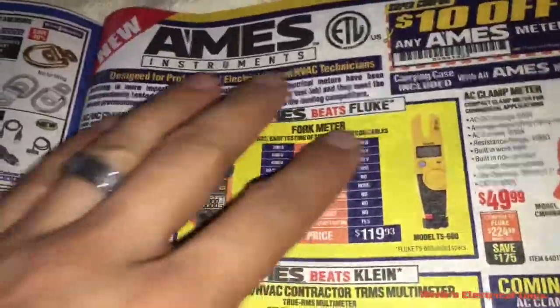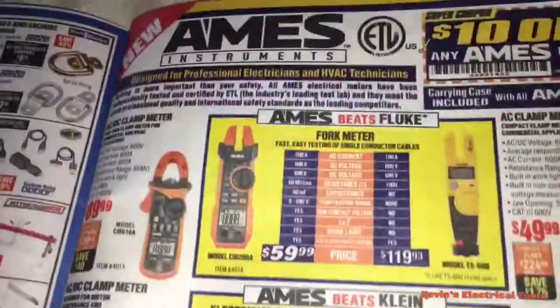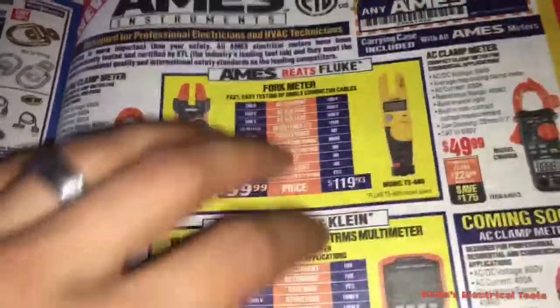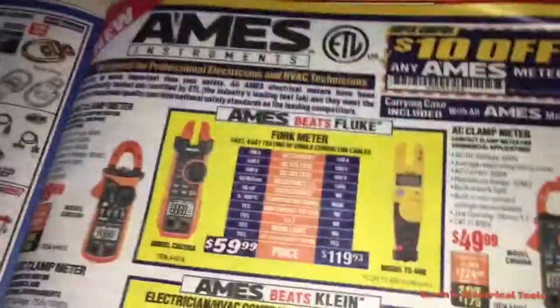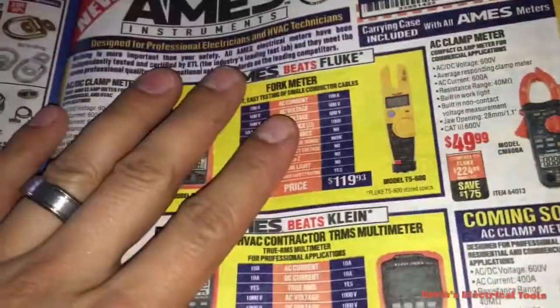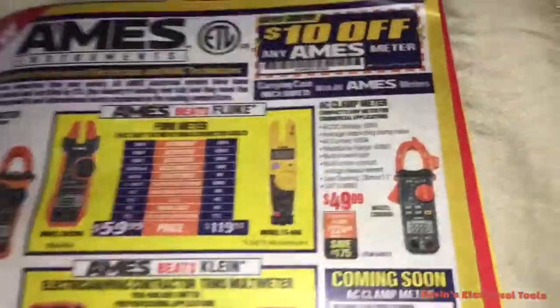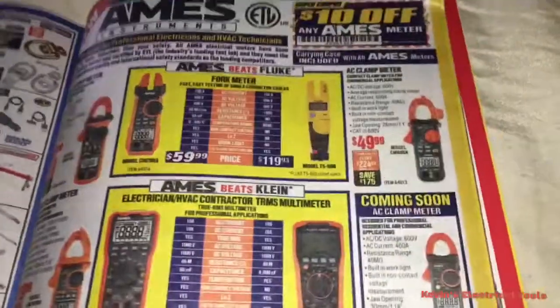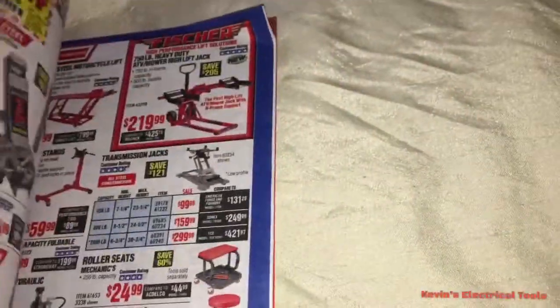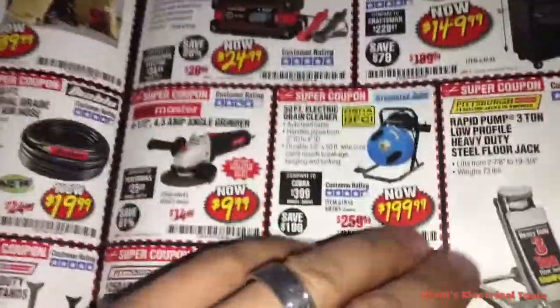Harbor Freight is supposed to be budget-friendly — kind of bootleg things. There are a few things in Harbor Freight that are amazing, and then there are a bunch of things that aren't. But yeah, they're definitely stepping up on the electrical trade and stepping on whoever gets in their way.